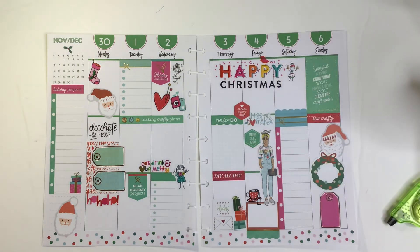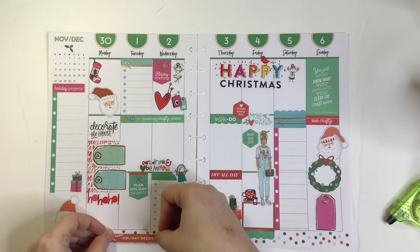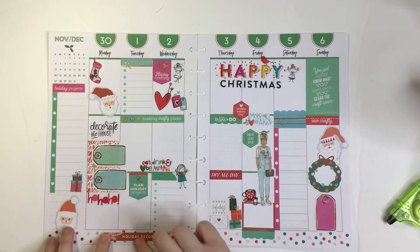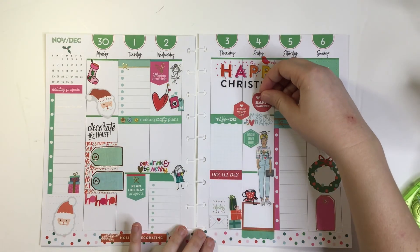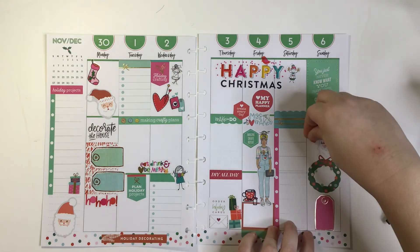Then this one says holiday decorating but it's kind of the wrong red — but you know what, we're just gonna stick it down here. Why not? Love my Happy Planner — every day, all day, always love it. And then just a little red heart and then we're done, right next to Santa.